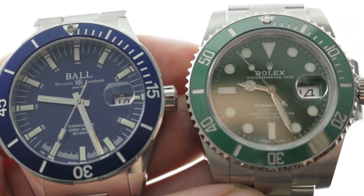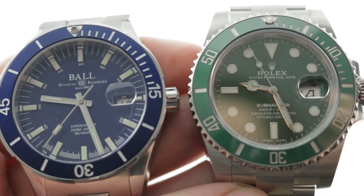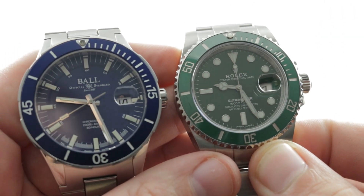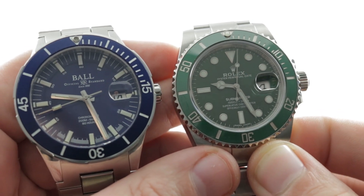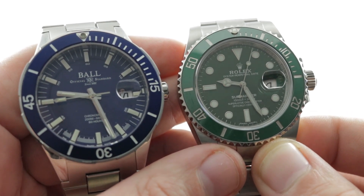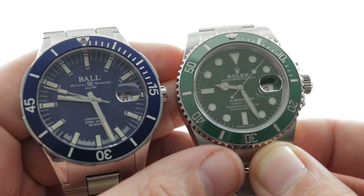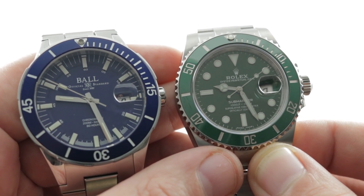Hi, I'm Tim. Welcome to our channel and thanks for logging on. If you enjoy these videos, do me a favor and subscribe to our YouTube channel right here at Watchbox Reviews. Today we have a no-comparison test, a matchup of the mightiest against the scrappiest — it's the Rolex Submariner versus the Ball Roadmaster M Challenger 18.